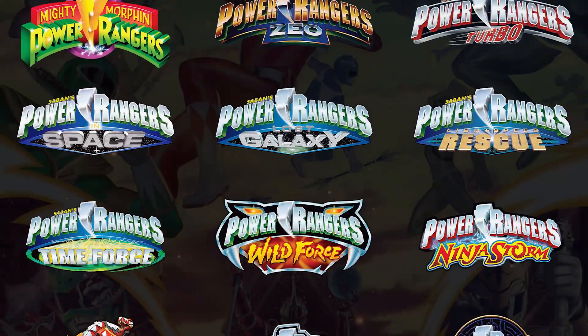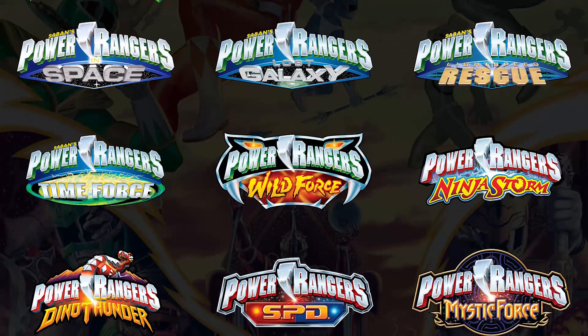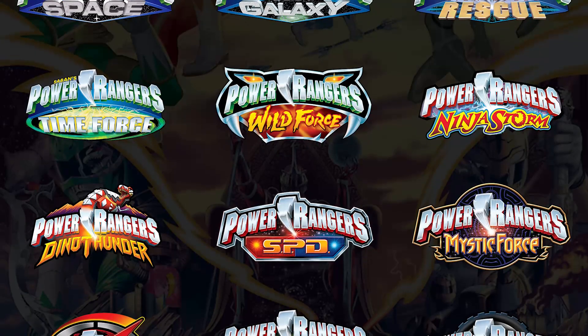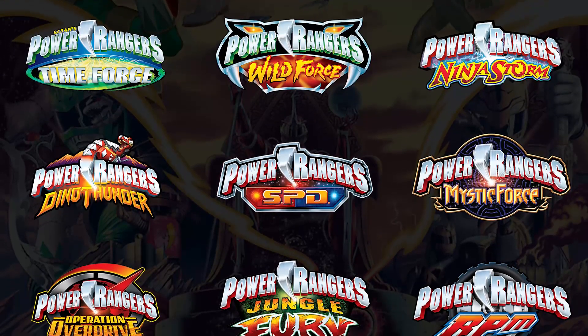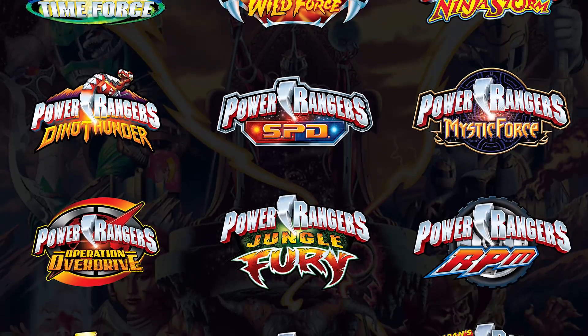Yesterday we were talking about the best logos of the Power Rangers franchise, but in life we all make mistakes and there are some logos that have not been so good. Some of these logos have problems with colors, textures, effects, theming, and lack of originality.